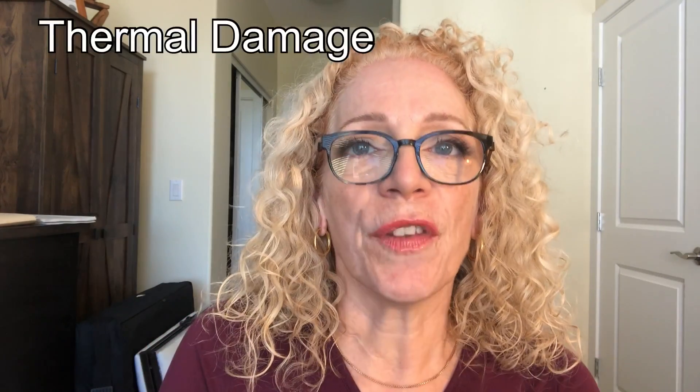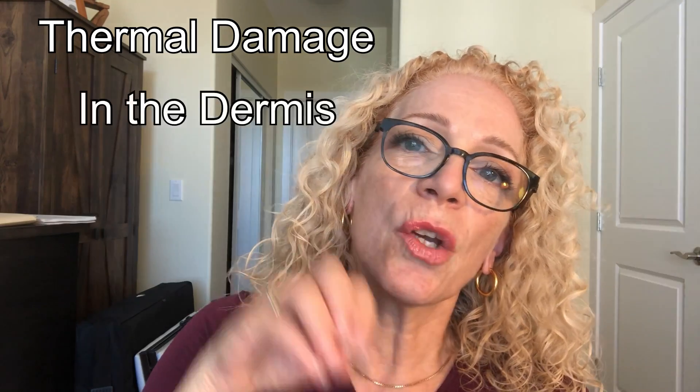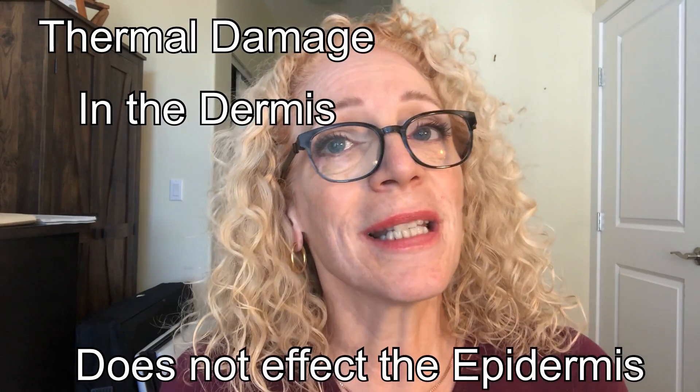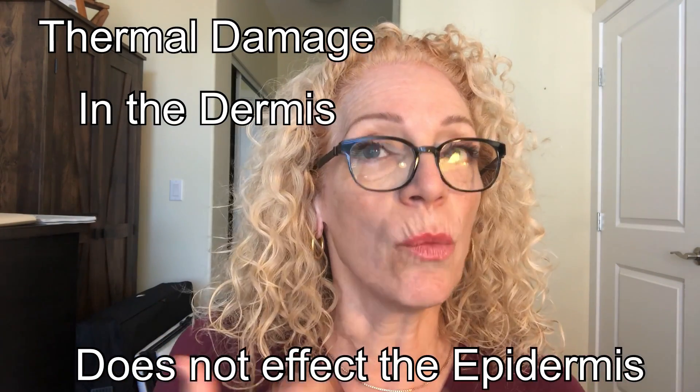Please don't confuse radio frequency with high frequency — I do have a tutorial on high frequency. Both are alternating currents, but radio frequency operates at 0.3 to 10 megahertz per second. The frequency causes the temperature inside the tissue to rise, and it goes deep into the dermis — so it does not affect the epidermis.